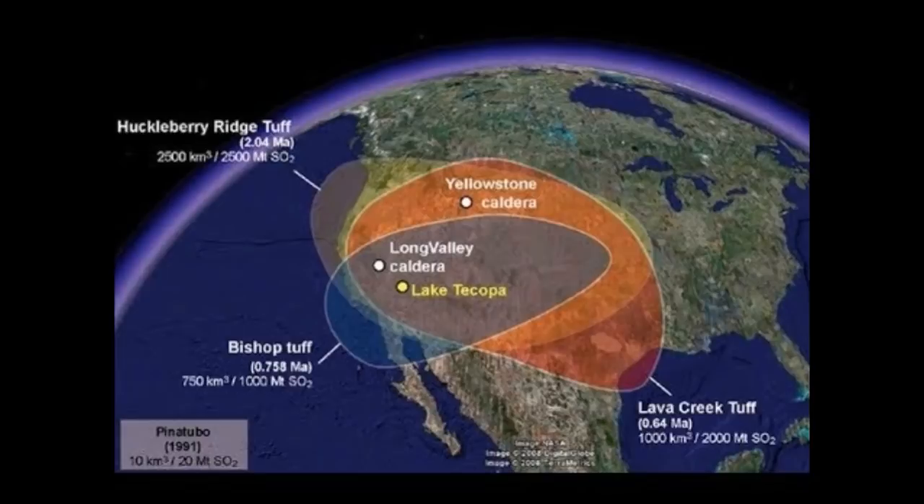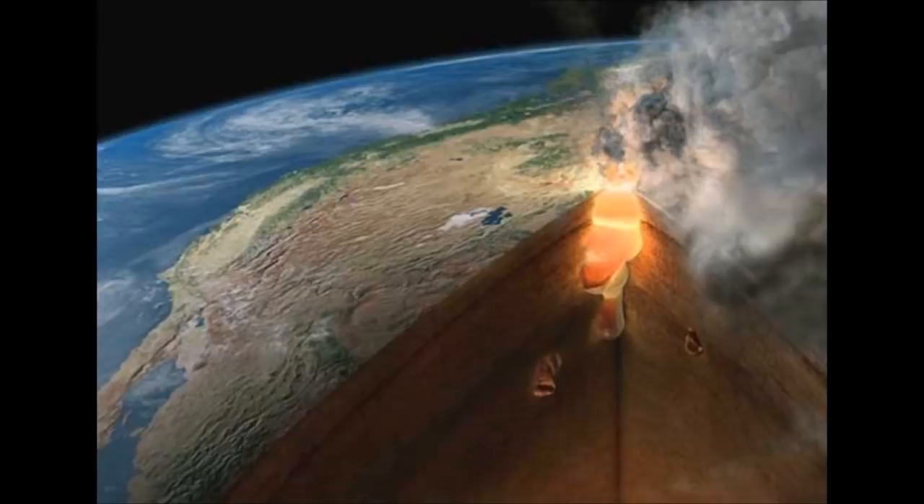Lack of reliable information left the door open to speculation and fanciful predictions on the effects of super-eruptions, which are easily found on the Internet. Results of the new study show that ash accumulation, while widespread and substantial, is far less than in most doomsday scenarios. Models have been used for decades to forecast ash fall during eruptions, but only in recent years have TEFRA models like Ash 3D been developed that use a 3D time-changing wind field and spread ash across the entire continent, enabling the model to simulate what eruptions would do at this scale.